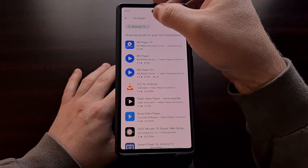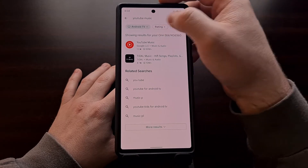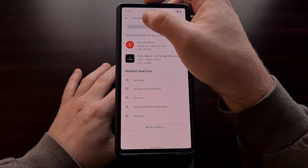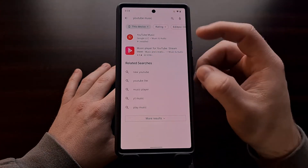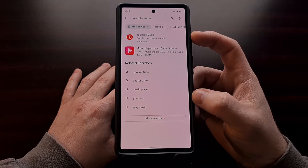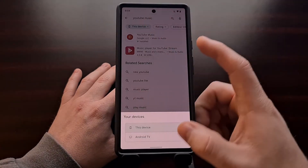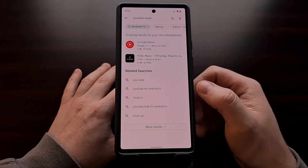It doesn't matter what you're searching for — you should see this chip which lets you change whether you're searching for apps for a smartphone, a tablet, or change it to where you're only seeing things that are compatible with Android TV.